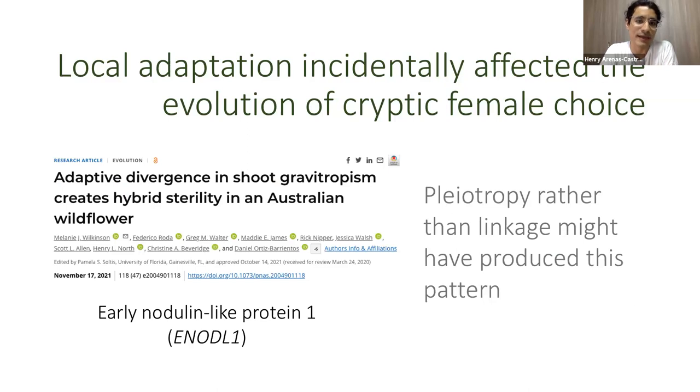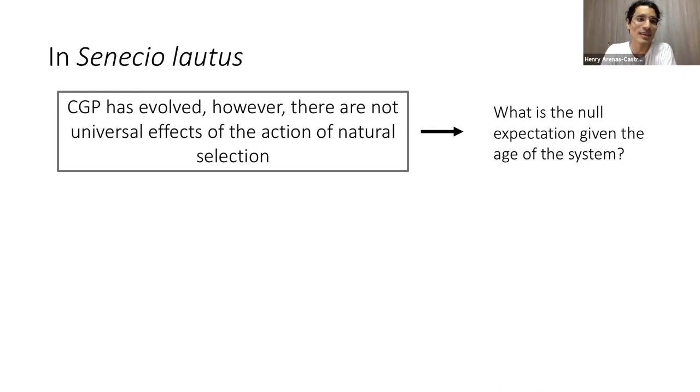This suggests that local adaptation has an incidental effect on speciation and reproductive isolation, through either pleiotropy or linkage. Results in the lab suggest pleiotropy is more likely, because one of the strongest candidate genes for local adaptation has also been implicated in pollen tube reception. That's a connection we need to keep digging to find.